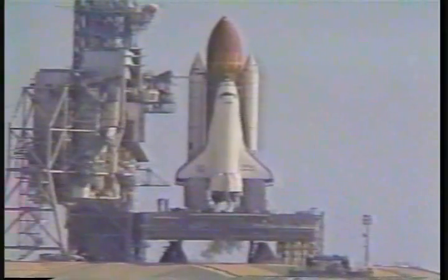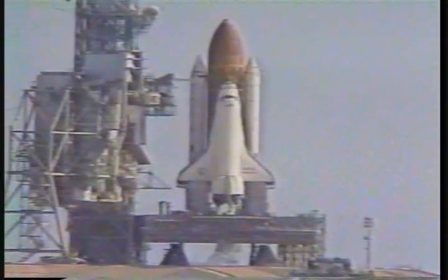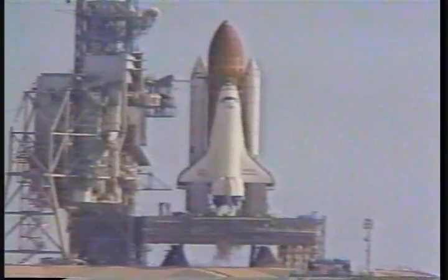Repositioning over the vent doors, coming up on a go from the ground computers to start the on-board round. T-minus 31 seconds, we have a go for auto sequence start. Discovery's four computers now have primary control of critical vehicle functions.